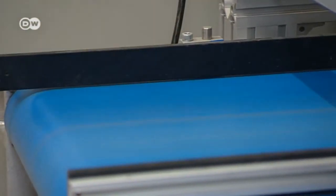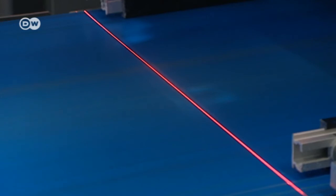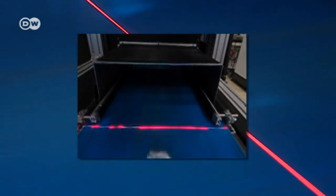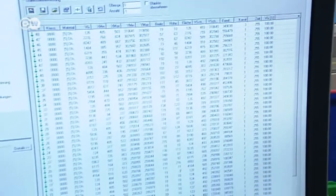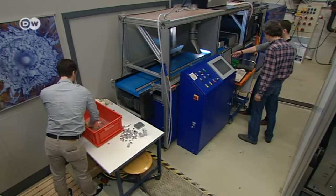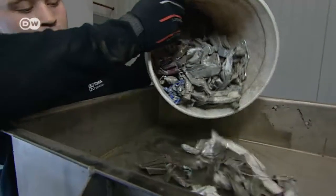First, a 3D laser scanner determines the position and shape of each piece on the belt. A high-speed computer then calculates the spot on the piece where the analysis is to take place. A second laser vaporizes a tiny amount of metal at that spot, and based on the light emitted by the metal plasma, the system determines its precise chemical composition. It then sends a signal to air jets that blow compressed air at the parts to sort them.